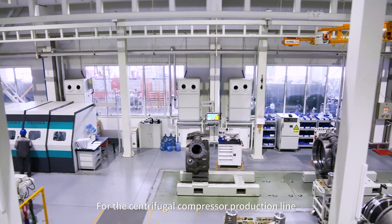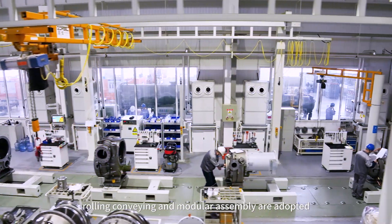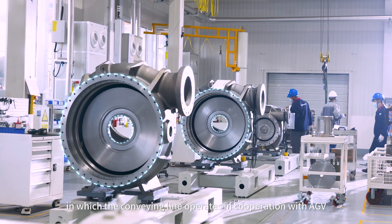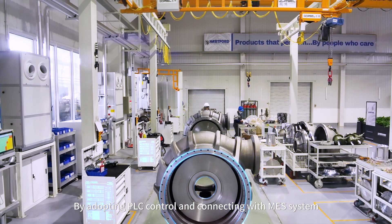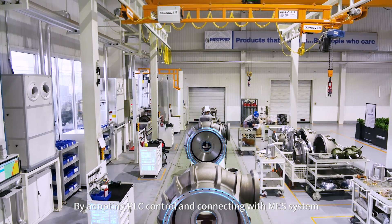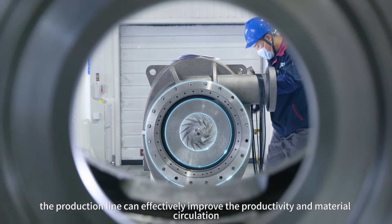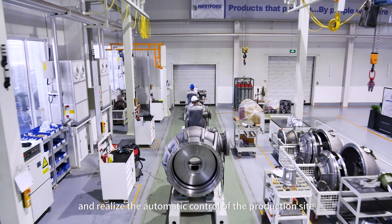For the centrifugal compressor production line, rolling conveying and modular assembly are adopted, in which the conveying line operates in cooperation with AGV. By adopting PLC control and connecting with the MES system, the production line can effectively improve productivity and material circulation, and realize automatic control of the production side.